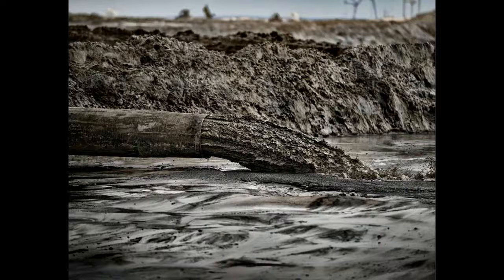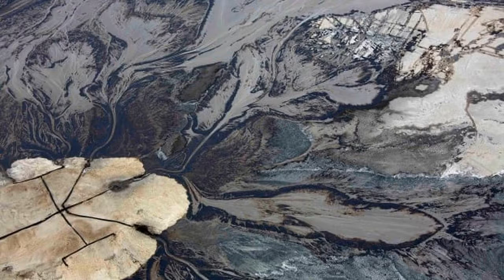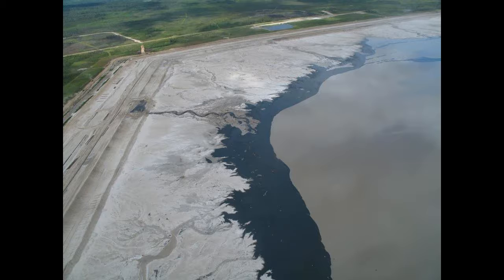Oil Sands Tailings Ponds are engineered dam and dike systems used to capture oil sand tailings. Large volumes of tailings are a by-product of bitumen extraction from the oil sands, and managing these tailings is one of the most difficult environmental challenges facing the oil sands industry.